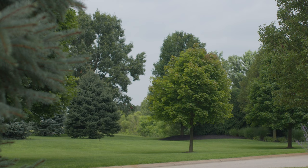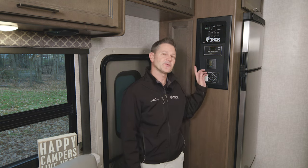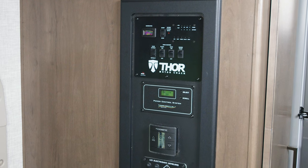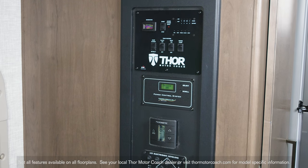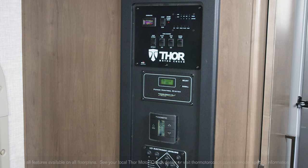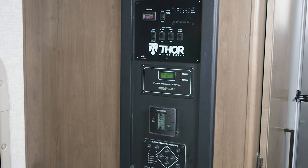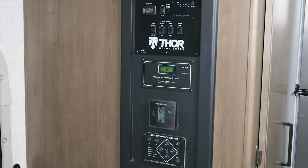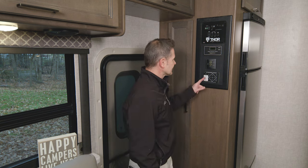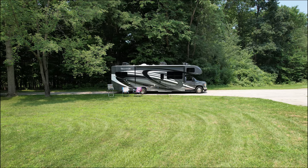We're going to enjoy that smooth ride all the way back to camp. Let's walk you around the outside of this Quantum before we head out and set up camp. The location is going to vary from floor plan to floor plan, but you're going to find an easy-to-navigate control panel on every Quantum. This is where you check your tank levels, pop out your slides, start the 4,000-watt generator in some cases, set your climate for the dual roof-mounted ACs, and on some floor plans control your one-touch leveling jacks.